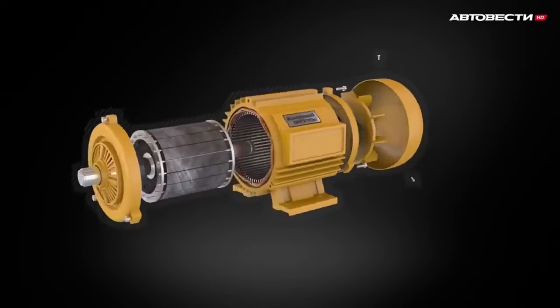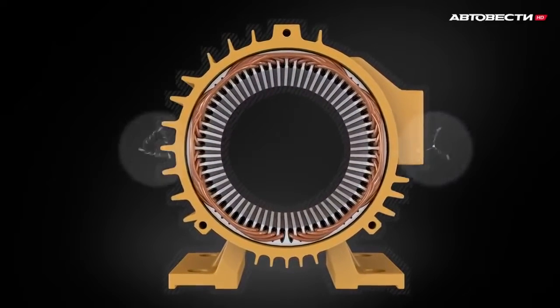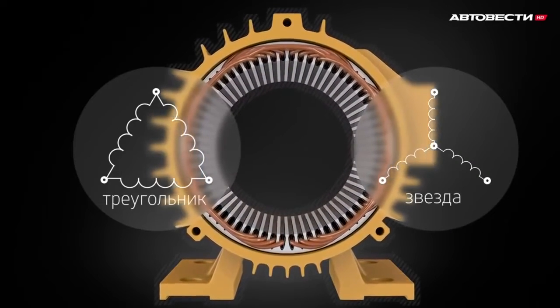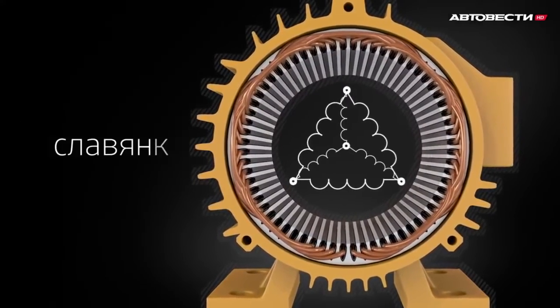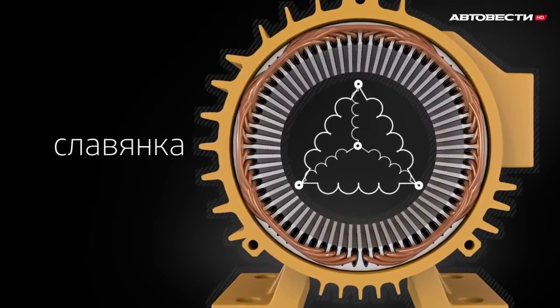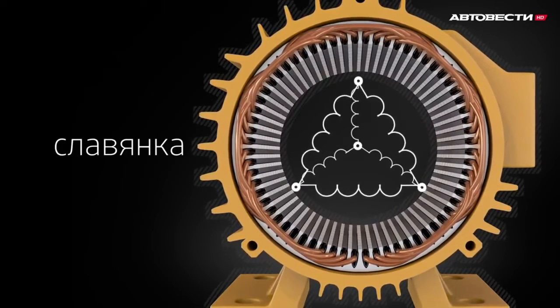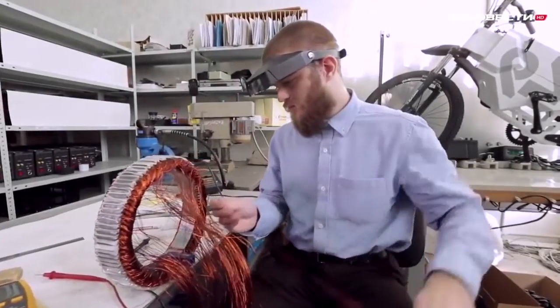It's hard to understand this without proper background knowledge, but we'll try to explain. There are two most common winding types — they resemble delta and star shapes and are named accordingly. Doinov and his colleagues decided to combine these two types, and that's how the so-called Slavyanka appeared. It is able to provide electromagnetic motor performance characteristics which have never been obtained before.